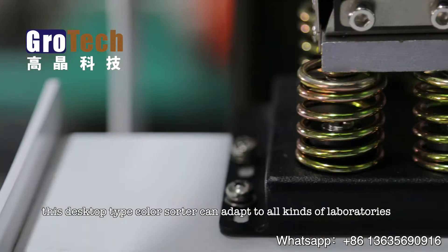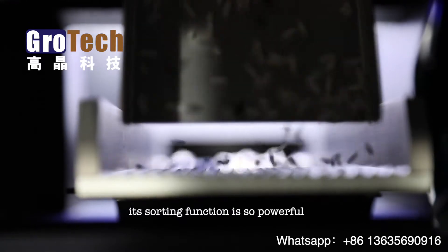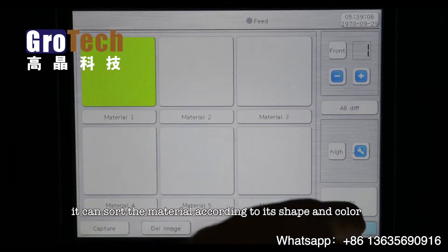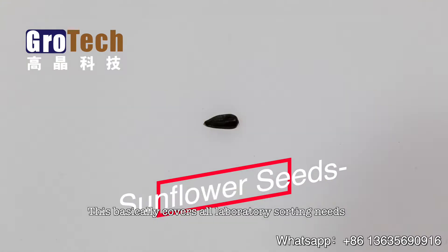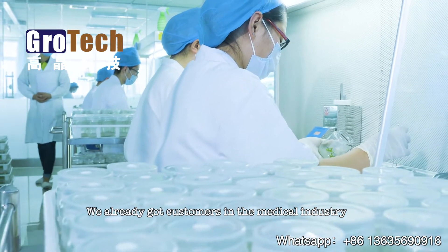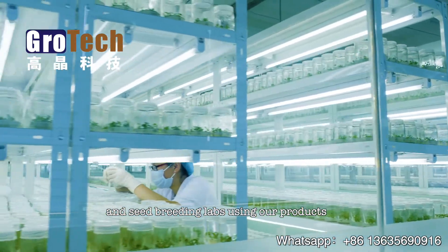The reason why we say this desktop color sorter can adapt to all kinds of laboratories is because its sorting function is so powerful. It can sort material according to its shape and color, and it can also sort by X-ray — this basically covers all laboratory sorting needs. We already have customers in the medical industry and seed breeding labs using our products.